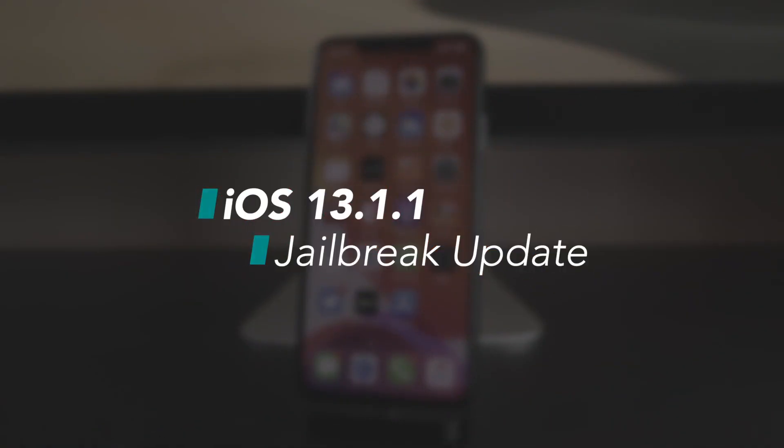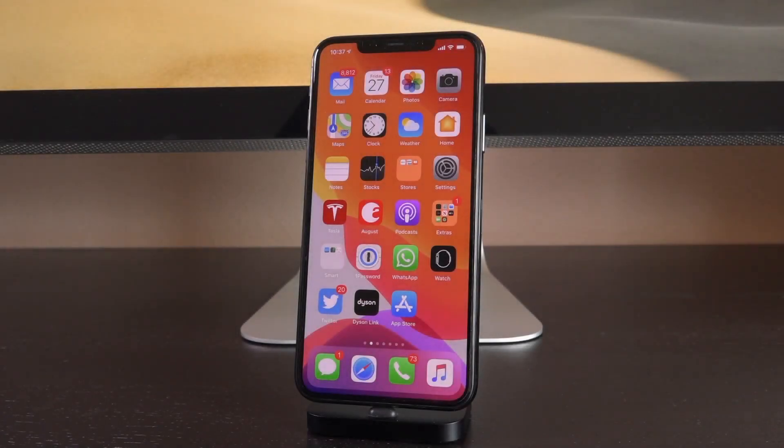Hey, what's up YouTube, it's IceU and today I want to create one more video talking to you guys about the brand new firmware just released by Apple — iOS 13.1.1 — and how it impacts jailbreaking.